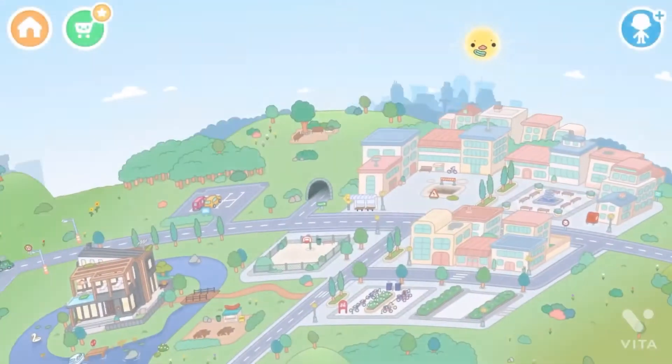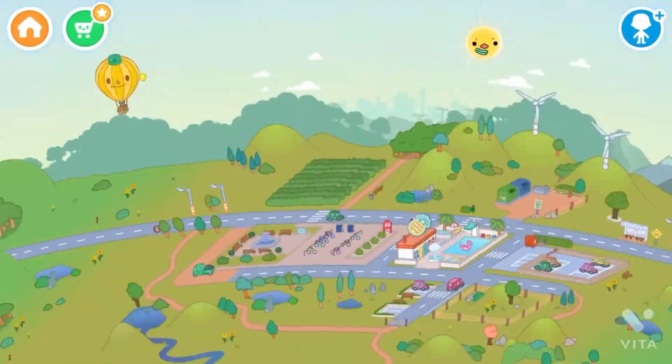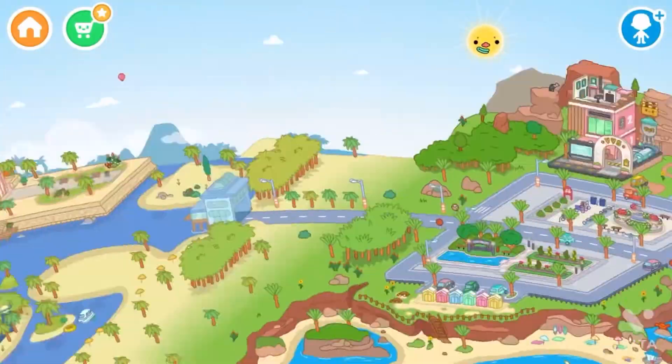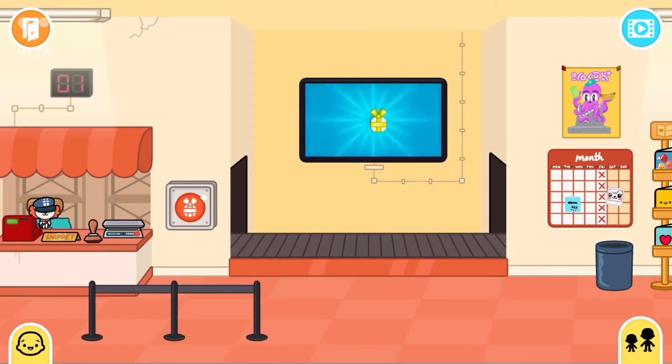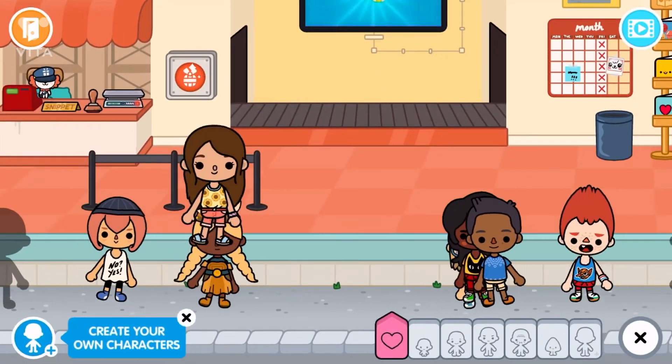Hey guys, today we are going to be opening up a Toca Life gift. Let me just find the place first — okay, it's right here. Last time I did it I got a cute water bottle. If you haven't seen that video, let's get my character out.